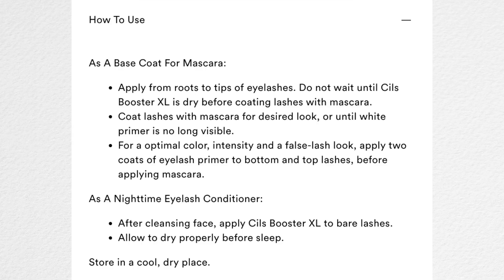Lancôme did raise prices for a couple of products, as have a lot of other beauty brands. So $12 is basically drugstore prices these days. I would say sit patiently and do not buy it at $30 because you can definitely get it at a much cheaper amount. The instructions for this are to apply from roots to tips of lashes. Do not wait until the Cils Booster XL is dry before coating lashes with mascara. For optimal color intensity and a false lash look, apply two coats of eyelash primer before applying mascara.